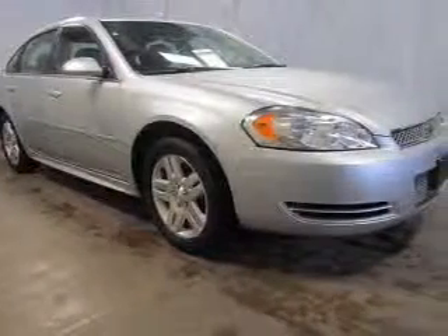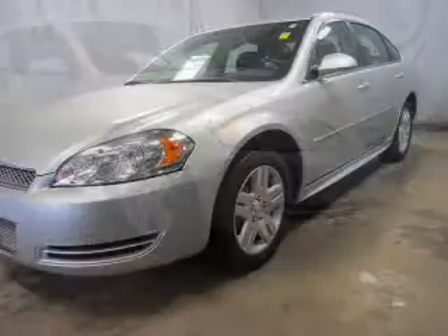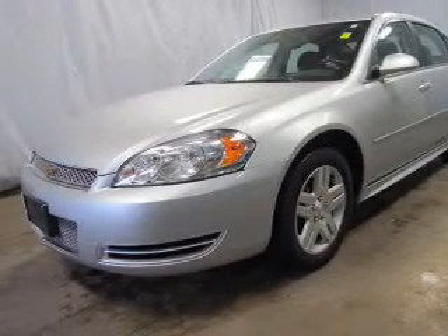The powertrain includes front-wheel drive with a reliable six-cylinder engine connected to a smooth-shifting six-speed automatic transmission. Premium wheels give a more luxurious look, and you will appreciate the safety feature of anti-lock brakes.